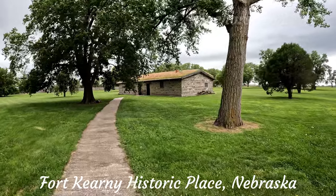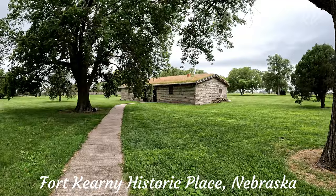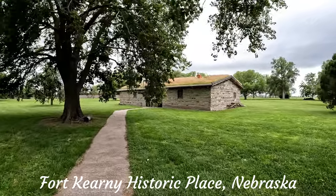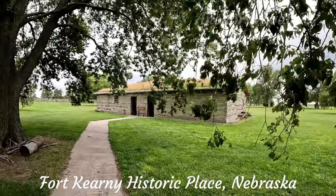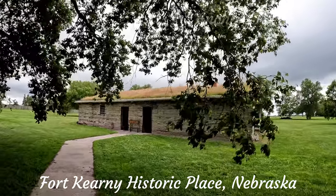This is one of the original sod houses, so it's made out of sod. This one was actually the blacksmith's shop, and as you can see as we get closer, the roof is actually a grass roof.